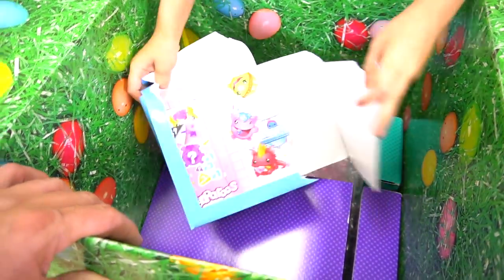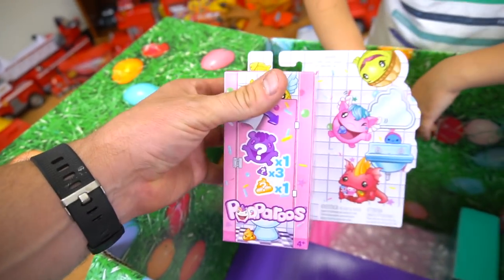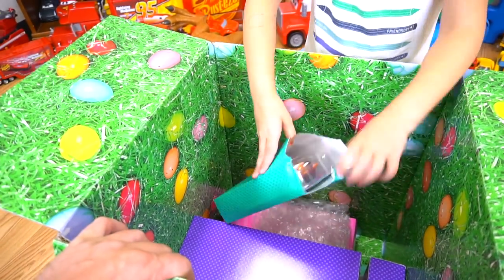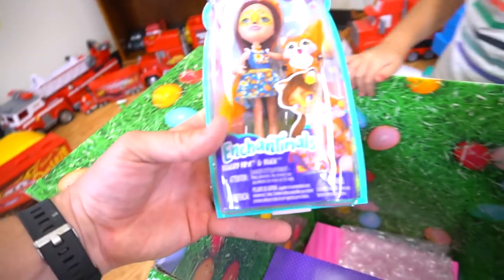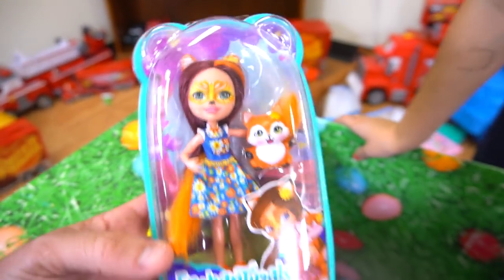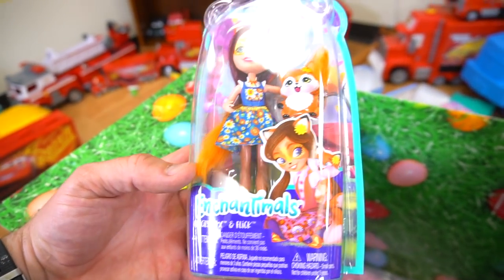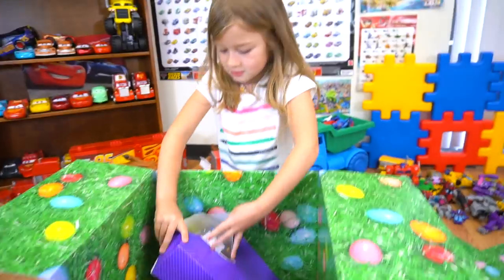Another surprise. It's Enchantimals — it's Enchantimals. We don't have this one. It's Fox — we don't have Felicity Fox and Flick. Felicity Fox and Flick. The dress is different in this picture. So, okay, let's see what it's going to be.